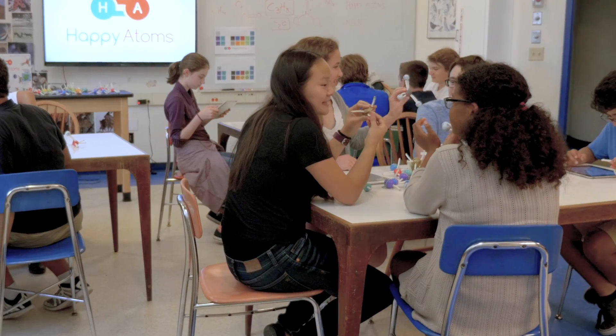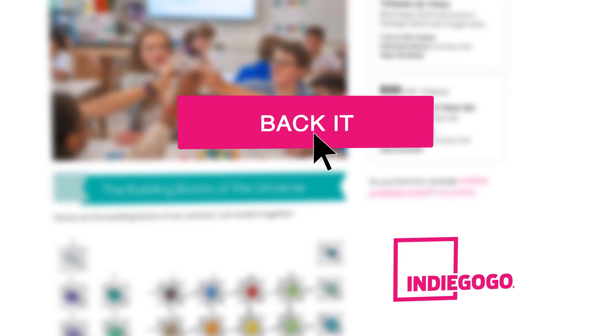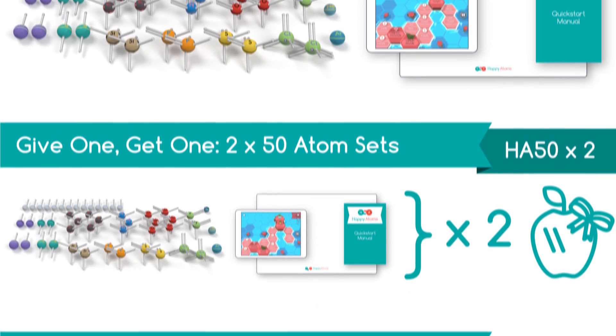We're doing this Indiegogo campaign to give you a chance to get Happy Atoms before everyone else, to help get it to the schools you care about the most, and to use stretch goals to make Happy Atoms even more amazing. Help us get the word out. If Happy Atoms inspires you, we welcome you to share this video and your ideas for Happy Atoms. Contribute to our Indiegogo campaign and be one of the first to get a Happy Atoms set. We're offering some great perks to choose from.